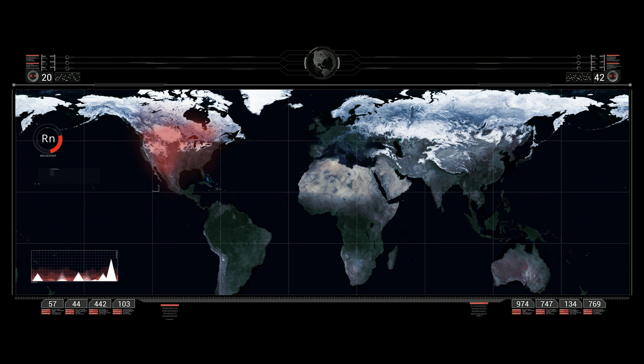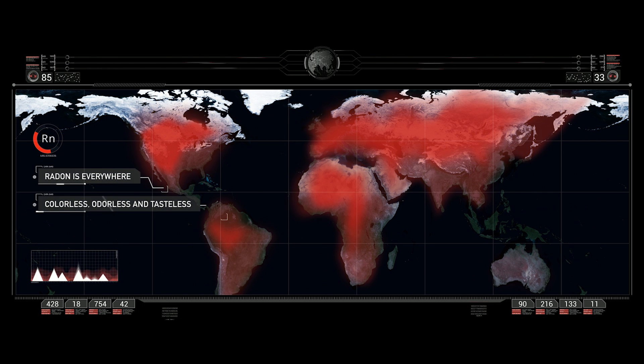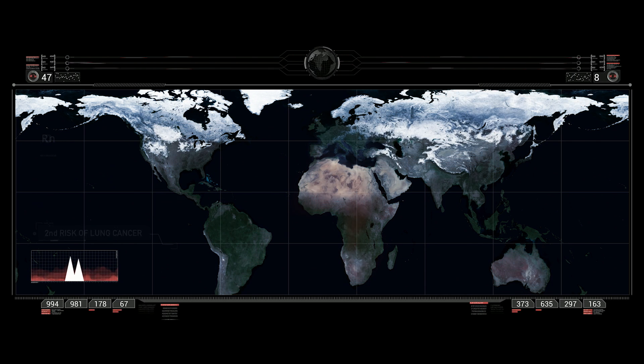Radon is an invisible threat. This natural gas, produced from the radioactive decay of uranium, can accumulate in some places, causing health damages. It is the second largest cause of lung cancer in the world.